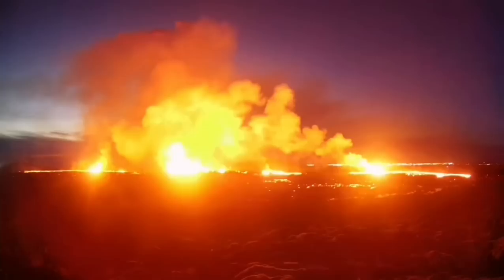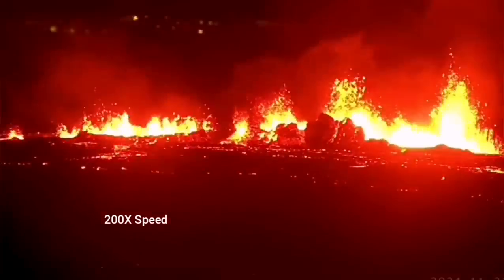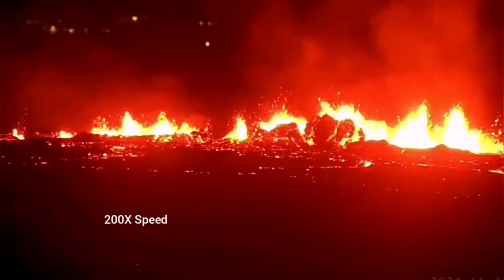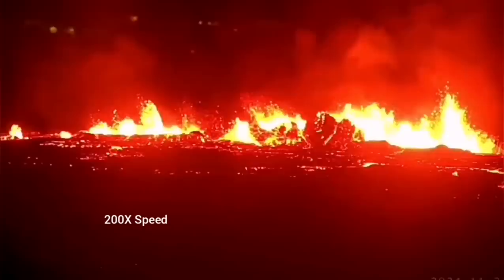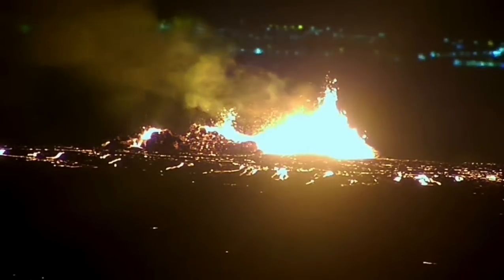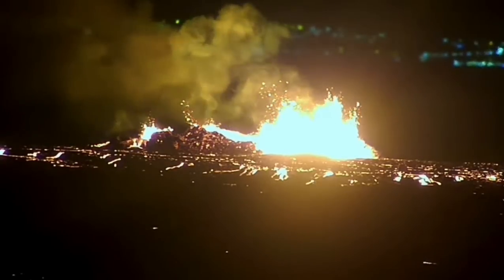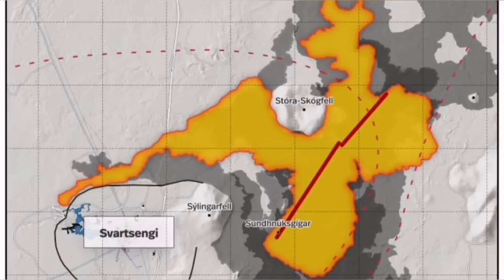It was not very spectacular like the last eruption, but it was steady. You could see that it is forming a river of lava flowing toward the lower ground, toward the Svartsengi power plant and the Blue Lagoon. It destabilized itself very quickly, didn't have very high fountains of lava, but the lava flow was steady toward the west.